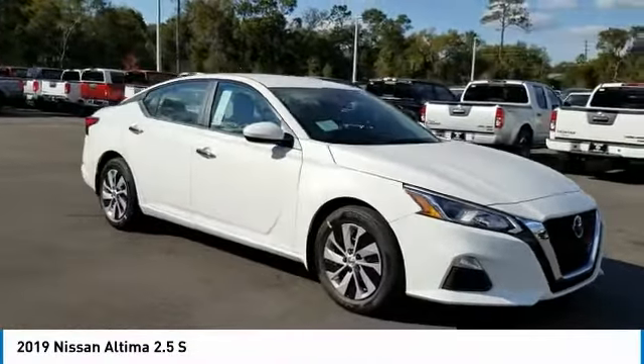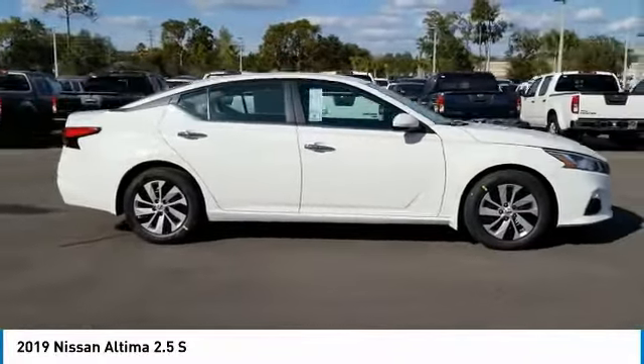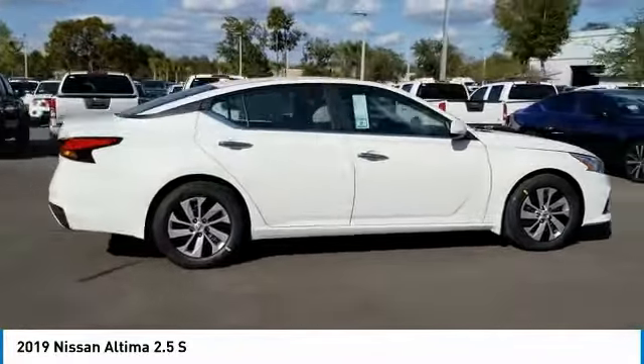Stop by and take a look at the 2019 Altima. The Nissan Altima offers advanced features to make life easier, including push-button ignition, which comes standard.